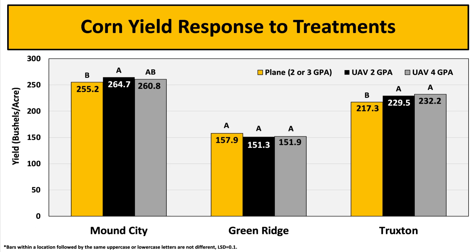Next, looking at yield. When comparing yield at the Mound City and Truxton locations, plane treatments were significantly lower when compared to both 2 and 4 GPA UAV treatments. However, at the Green Ridge location, there were no significant differences across all treatments.